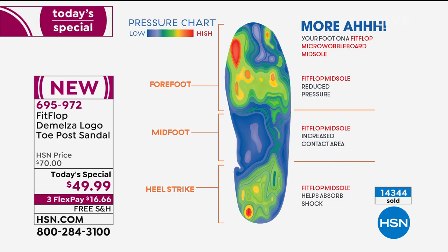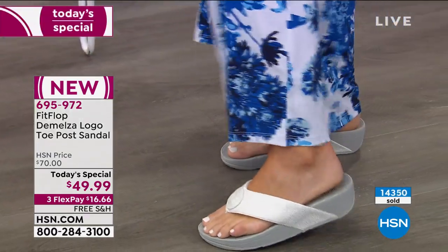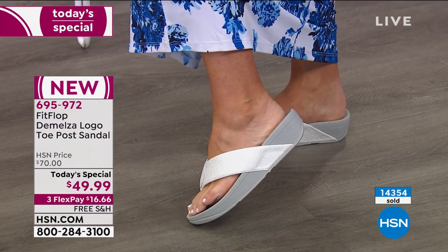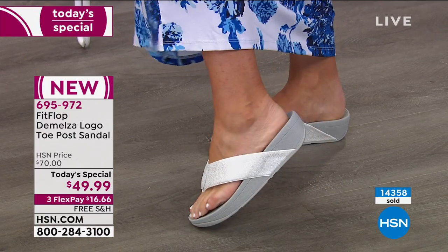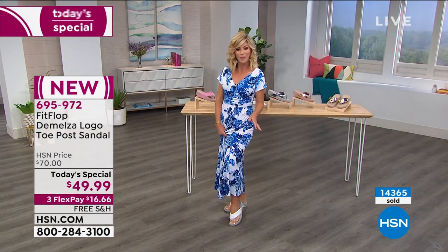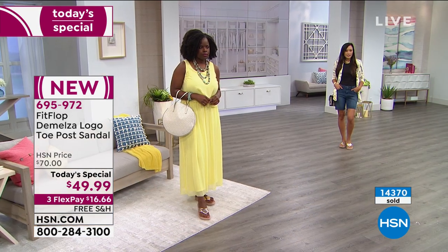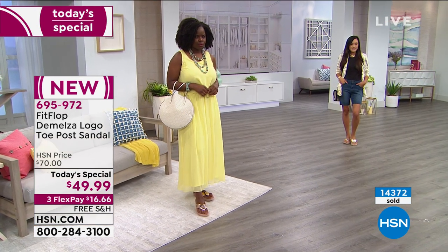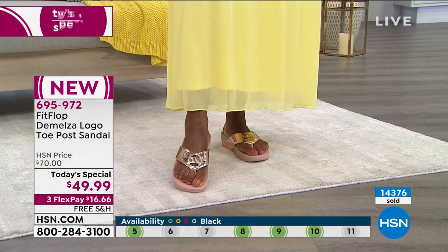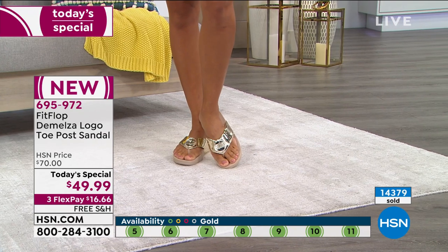This is the best deal ever on FitFlops. Amy wears an 8.5 and went down to an 8. The bigger the shoe, the smaller your foot and legs look. Wedges are coming back in style — this is the perfect summer shoe. Last call on the white, last call on the pink, last call on the silver. This is the final full presentation. Sizing availability in all colors is on the bottom of the screen — if you see gray, some sizes are still available but getting very limited.